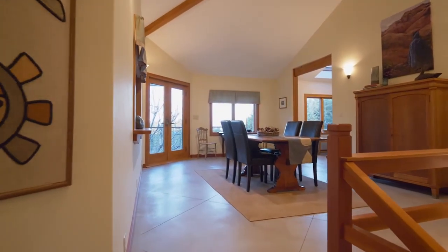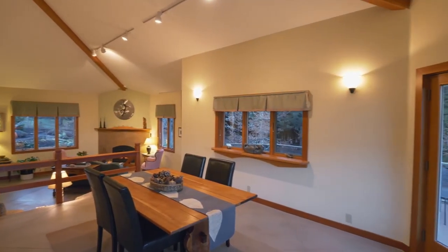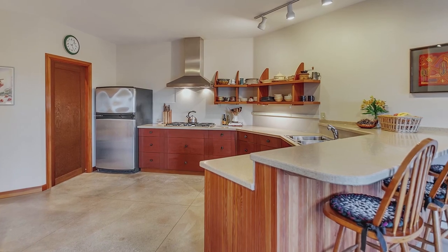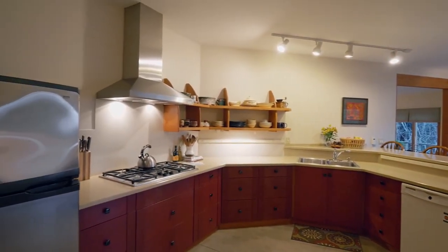The living room opens to the vaulted dining room with wood beams and direct access to the deck. The spacious kitchen features an eating bar, Corian countertops, built-in ovens including a warming drawer, a walk-in pantry, and quality cabinets.